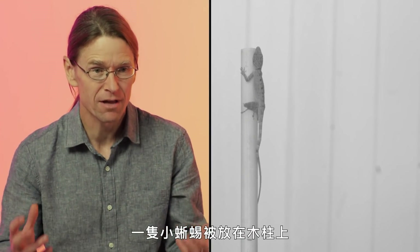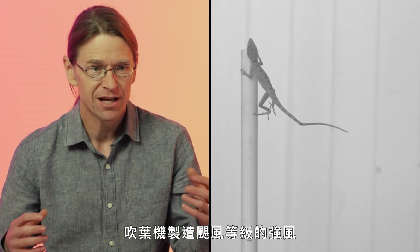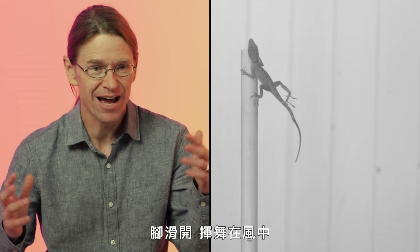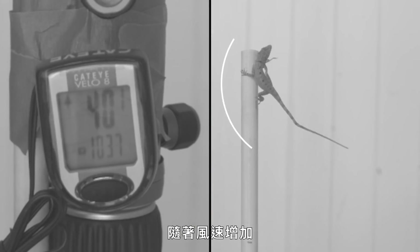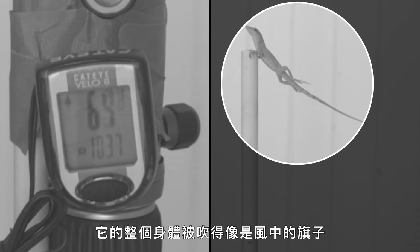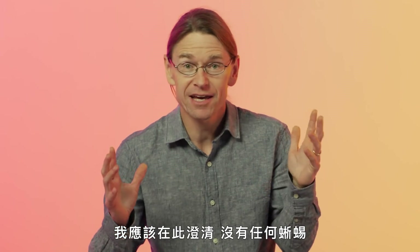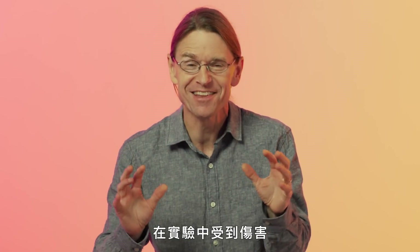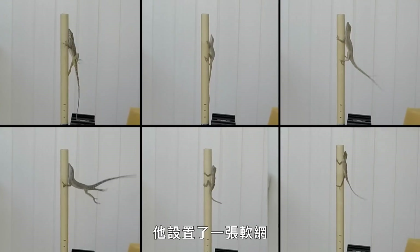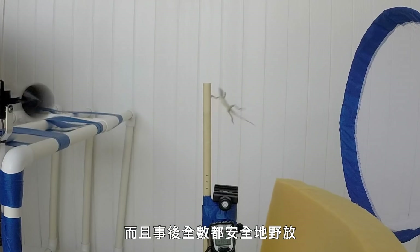There's the lizard placed upon the dowel with the leaf blower on — hurricane-force winds, legs slipping free, flying in the wind. As the wind speed increased, you can see the lizard's back legs flying free, and its whole body flying like a flag in the wind, and it's gone. No lizards were harmed in the experiment itself. He had a soft net that caught all the lizards, and they were returned to the wild safely later.